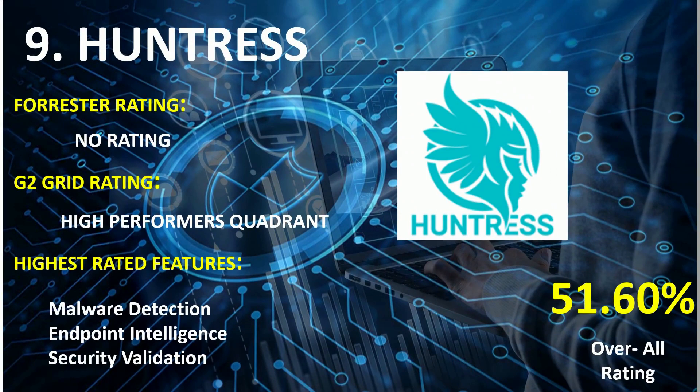On rank 9th: Huntress. G2 Grid Rating: High Performance Quadrant. Highest rated features: Malware Detection, Endpoint Intelligence, and Security Validation. Overall combined score: 51.6%.